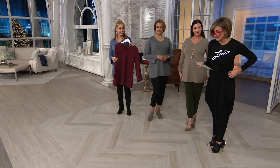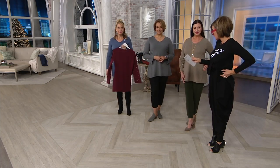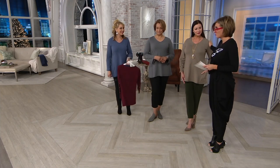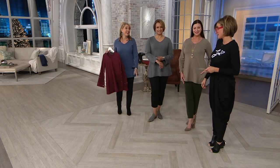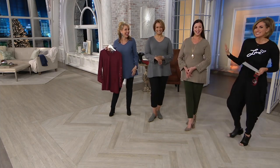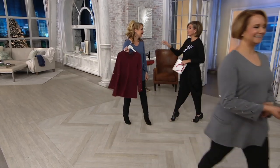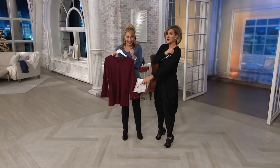We're not reordering this — the heathered wine is almost gone. Heathered blue, heathered charcoal, and heathered taupe are still available. You're still coming back — you're not done with me yet! Because you've got a really cute blazer that has faux leather — it's really good.